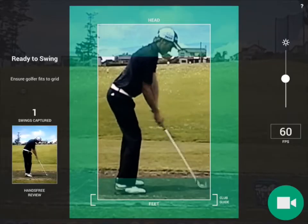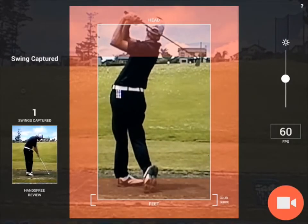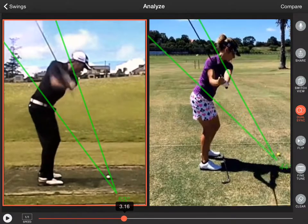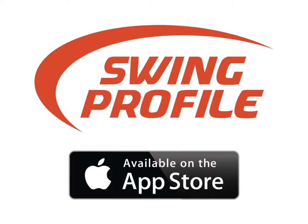Don't spend thousands of dollars on expensive equipment. Swing Profile is the most advanced golf training and coaching tool, all on your iPhone or iPad. Download free from the Apple App Store now.